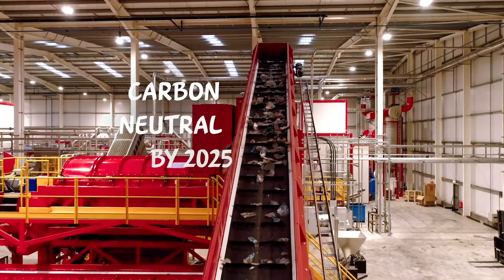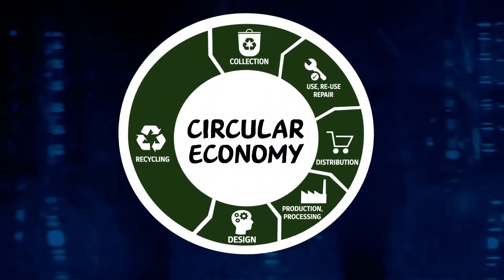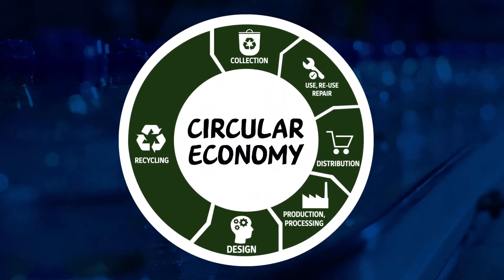Nestlé Waters has a long-standing commitment towards sustainability that includes a commitment to become carbon neutral by 2025, and so this partnership with Biffer takes us a big step forwards along that journey towards achieving a circular system for plastics, making that a reality and also helping us reduce our carbon footprint.